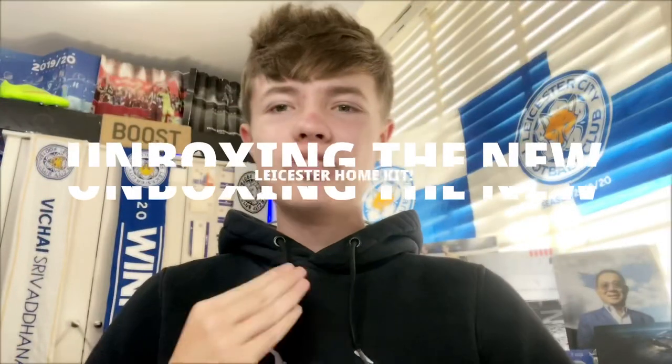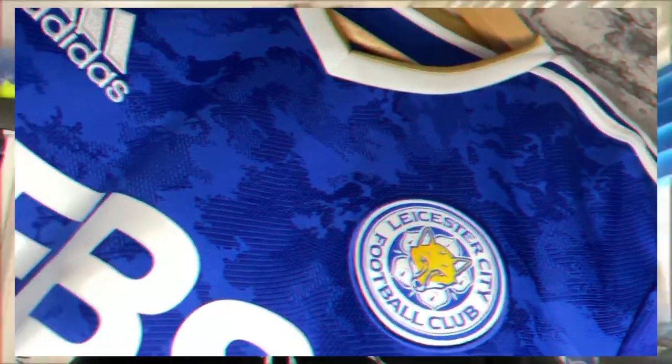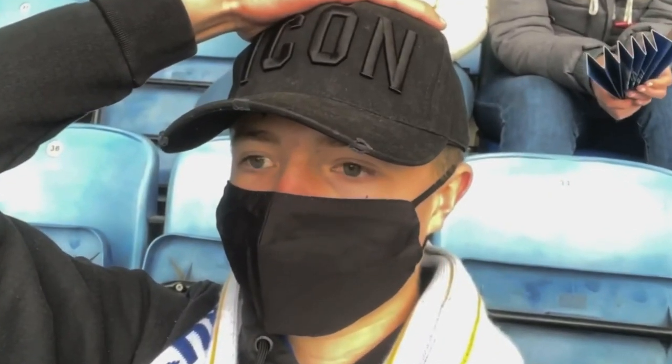Welcome back to a brand new video on the channel. Today we are back — not discussing transfers, major shock — but I'll be unboxing the new Leicester home kit for the upcoming season. The package has arrived and today I'll be seeing the new Leicester home kit in the flesh for the first time. I'm pretty excited. We've already seen the new home kit in action in the final league game last season against Tottenham — let's not speak about that game too much.